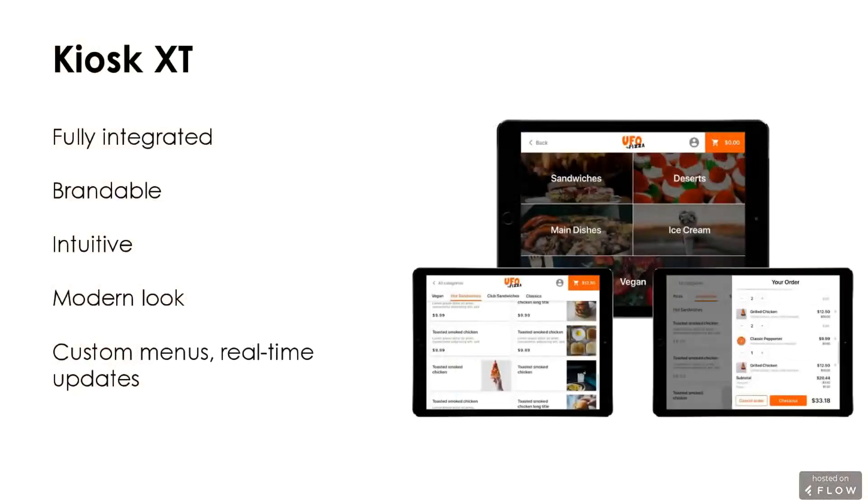Another thing we've worked on is Kiosk XT, which is fully integrated into the POS. You want to make sure you're doing real-time price adjustments, product adjustments, availability, and inventory control. You want to make this brandable, intuitive, modern, sleek, and easy to use — so UX and design have to be a major component. You want to be able to do real-time updates and adjustments to these kiosks, and handle various peripherals, different payment methods, scanners, and printers as needed, depending on the flow of your establishment. For online ordering, this should be mobile-first and responsive. Your branding should be easy to do without requiring you to hire a designer, and should be uniform across your different product suites. The application should render beautifully on a tablet, computer, or mobile phone.